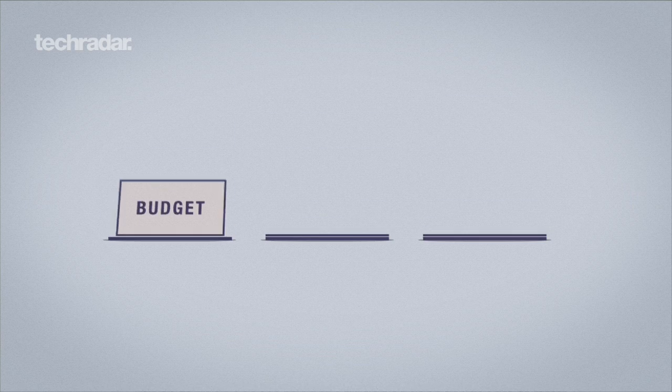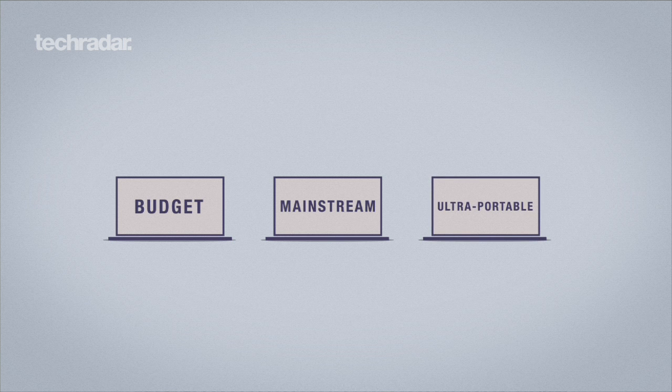When you're looking to buy a laptop, the first thing you need to decide is how much you want to spend, and stick to it. There are three main types of laptop: budget, mainstream and ultra-portable. Each is progressively more expensive.